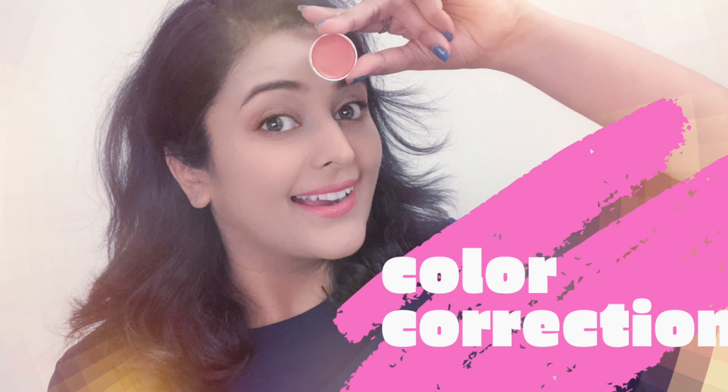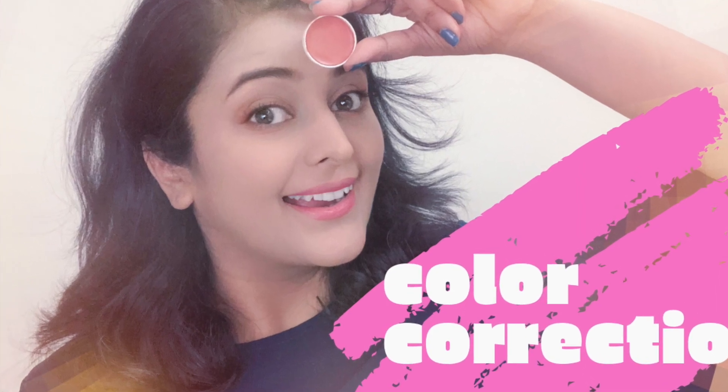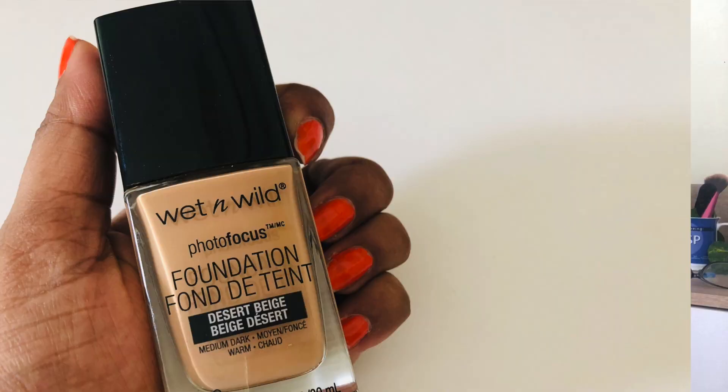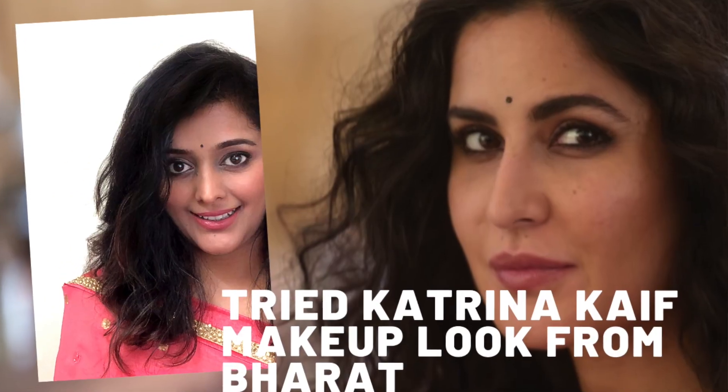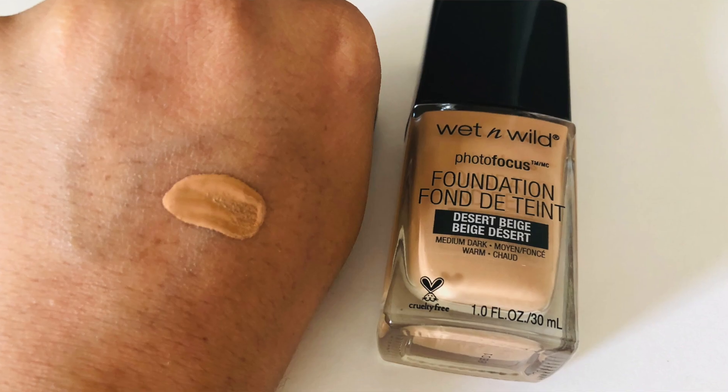Here I am with a bare face. I've applied a very thin layer of an interesting serum I'll be vlogging about soon, then one coat of primer on top, and then a little bit of a color corrector — I've recently reviewed that corrector on my YouTube channel, you can find the link in the description below. The very first product I'm going to try is the Wet and Wild Photo Focus Foundation in the shade Desert Rose.